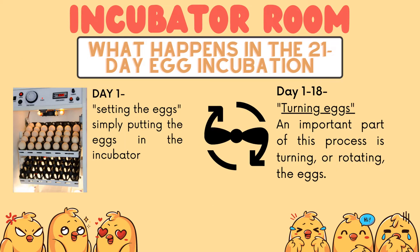What happens in the 21-day egg incubation? Day 1: setting the eggs — simply putting the eggs in the incubator.